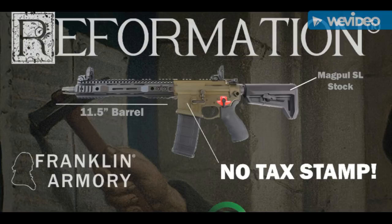Just a few moments ago, Outdoor Hub went and shot the Reformation firearm at Range Day at SHOT Show 2018. They just reported that it does have a rifled barrel.